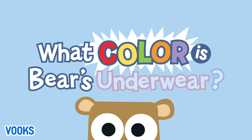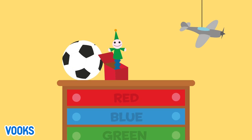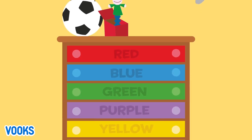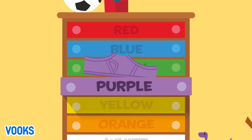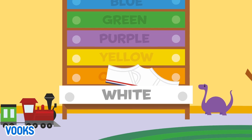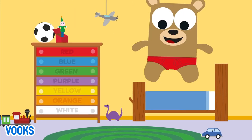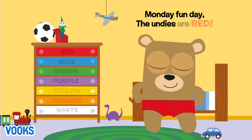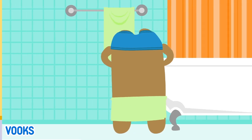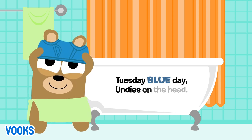What color is Bear's underwear? Red. Blue. Green. Purple. Yellow. Orange. White. Monday Fun Day, the undies are red. Tuesday Blue Day, undies on the head.